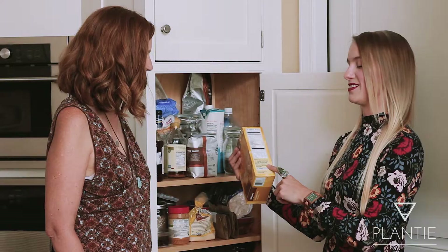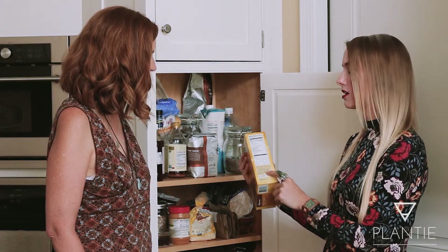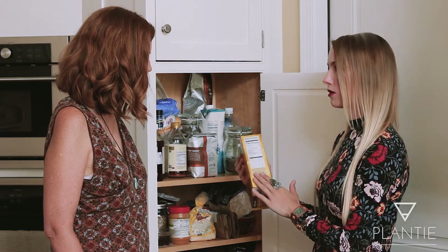We do a kitchen rescue where we pull out all the food from your pantry that you're not going to be eating for the next 28 days, and we focus on all the great foods that you do get to eat for the next 28 days.